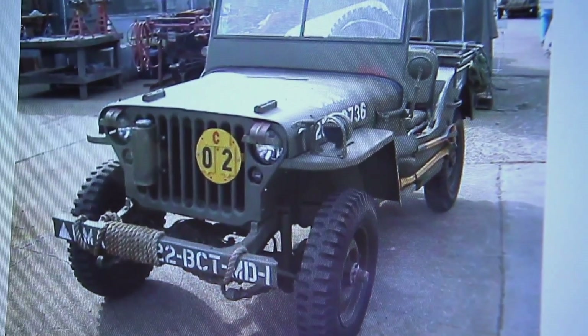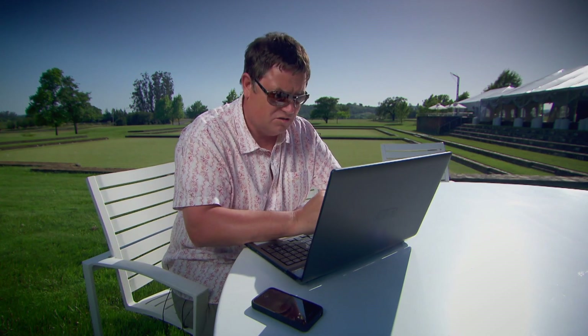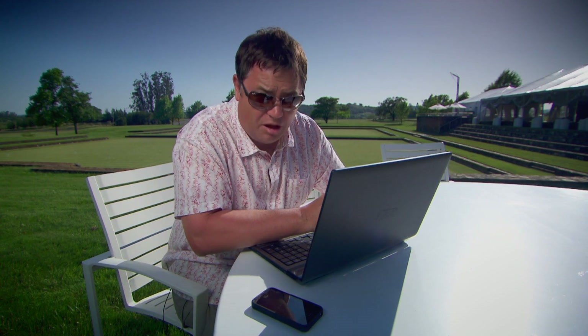I've stumbled upon a guy who's got a really tasty Jeep for sale. From the pictures the car looks really good. He's got it up for fifteen and a half thousand dollars, which is a bit more than I wanted to pay, but it's got the all-important MB designation, which means it's a genuine army vehicle.